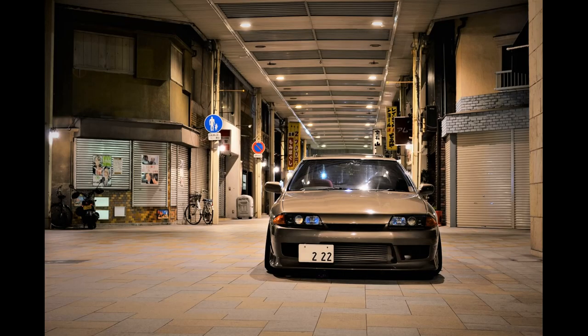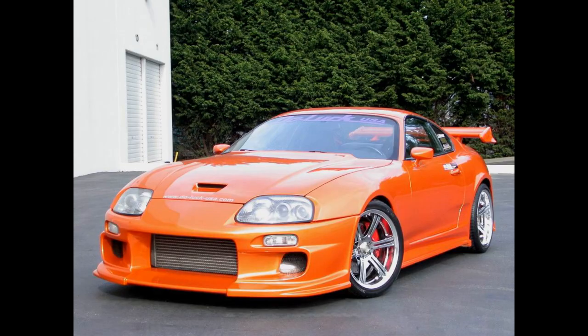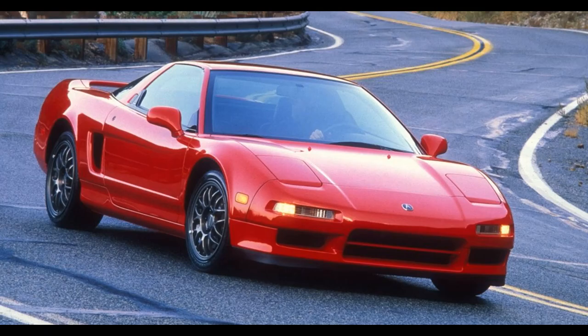Top 10 cars banned in Australia. Hey everyone, we've launched a new list of cars that have been banned in Australia over the decades. We included the reasons why they were banned back then and if you can import them now.